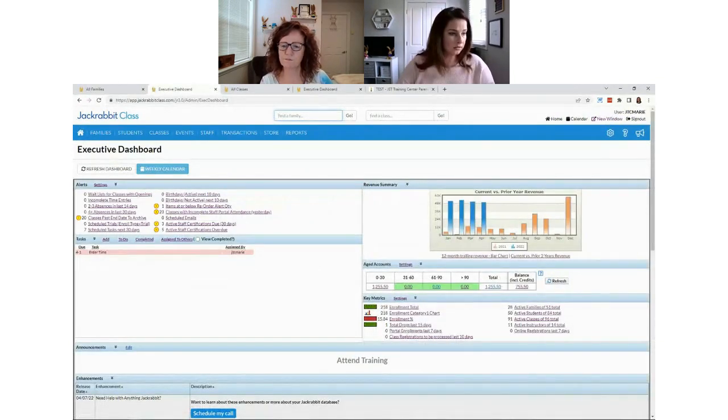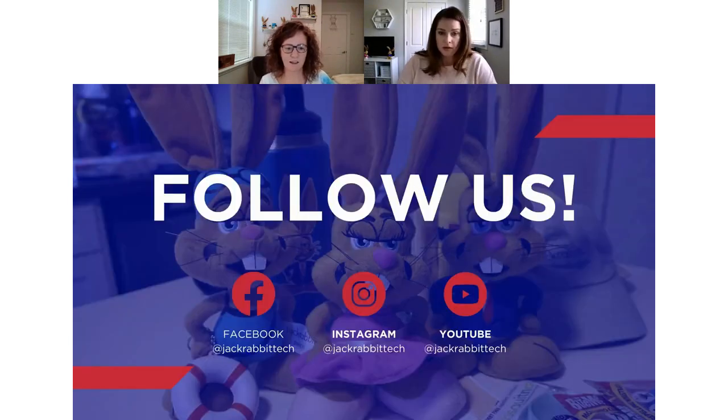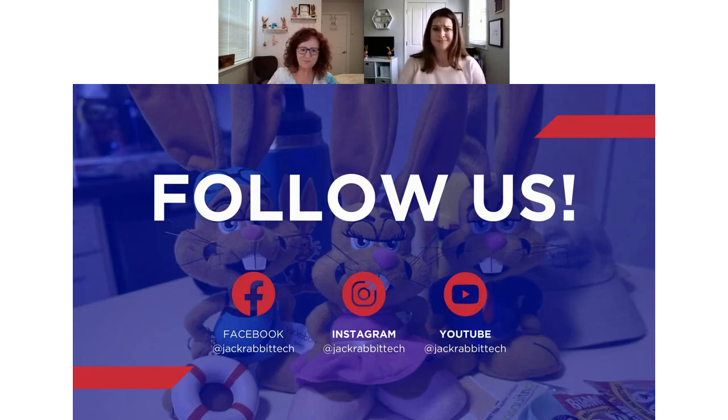If you are new to Jackrabbit and have questions before opening an account, you can reach out to info@jackrabbittech.com. If you are a current client, you can create a support ticket by emailing support@jackrabbittech.com, or use the question mark icon when logged in to access live chat, submit a ticket, or request a call. Take advantage of those options and stay connected.